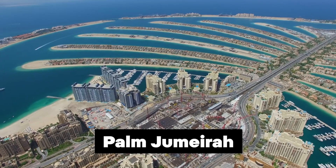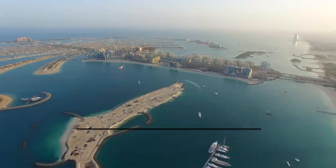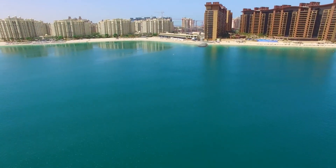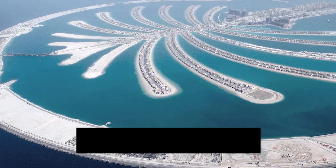Palm Jumeirah, initiated in 2001 and finished in 2006, doubled Dubai's coastline with its palm tree shape. It hosts luxury hotels, private residences, and entertainment venues. A breakwater ring shields it from storms, ensuring its resilience.